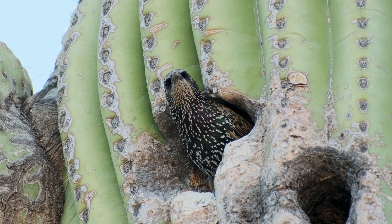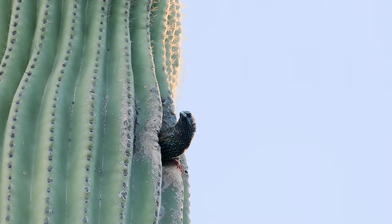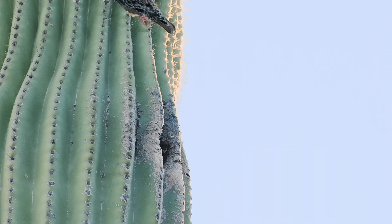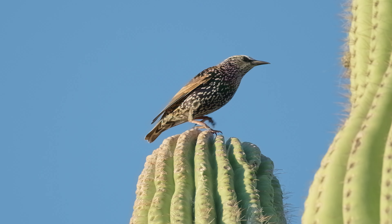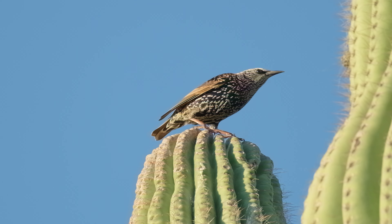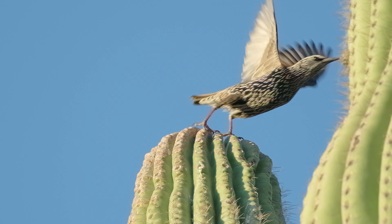These next three clips are of Gila woodpeckers. Here's one in its nest, eating a bug. And then we have another woodpecker flying out of its nest. This next clip is of a Gila woodpecker taking off. I've stopped the action for a bit because the pose that it makes reminds me of a T-Rex in Jurassic Park — it looks like birds are the descendants of dinosaurs.